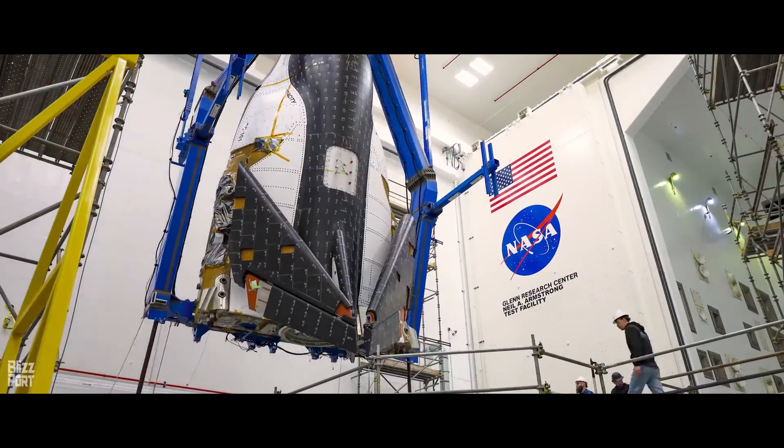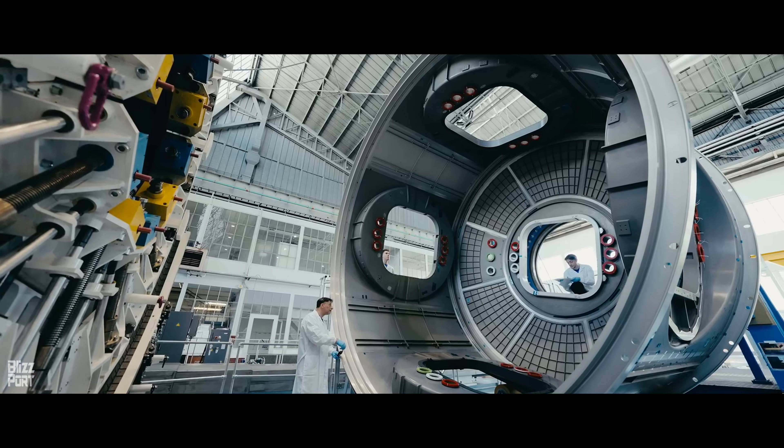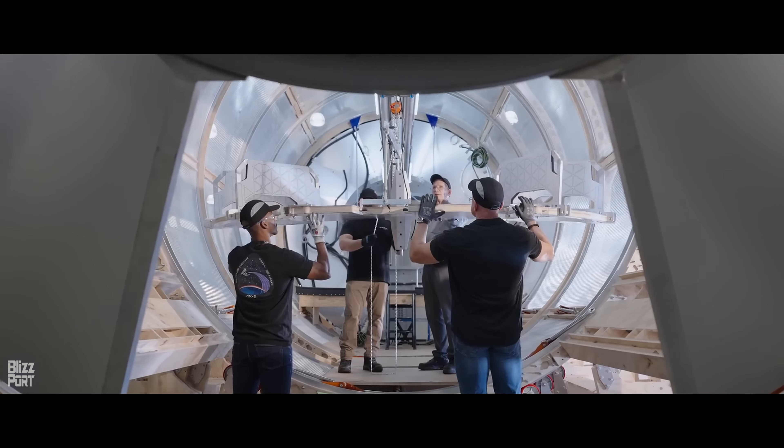As the International Space Station nears its retirement, several upcoming space stations are set to launch before 2030.